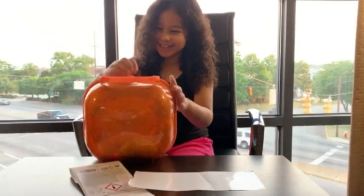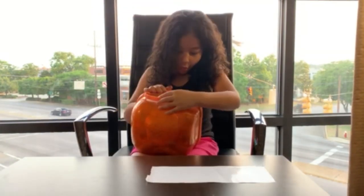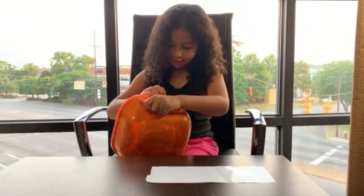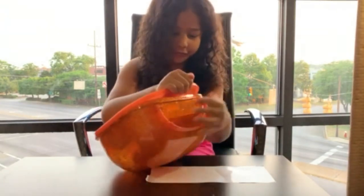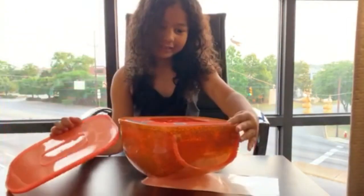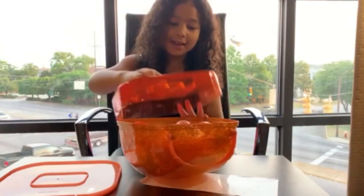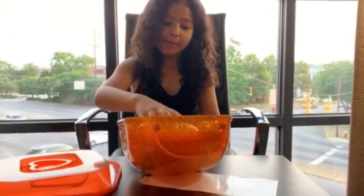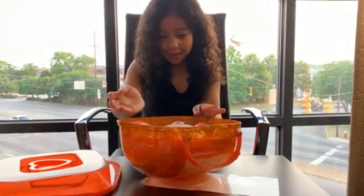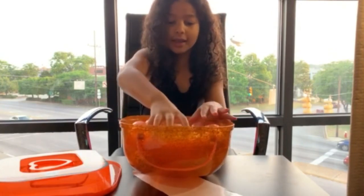I'm really excited to win. Let's see what they have. And guys, so they have this big bath bomb that I can take over to my jacuzzi and we can put it in there.